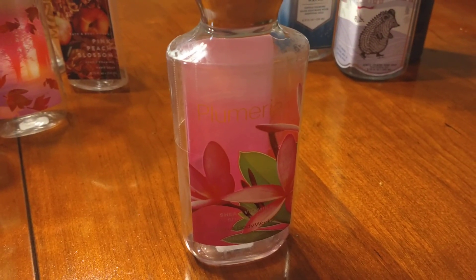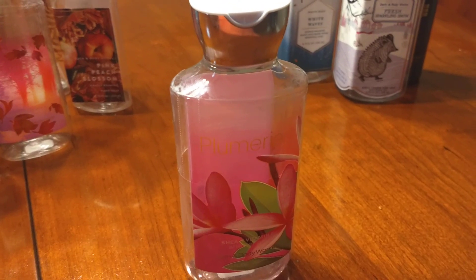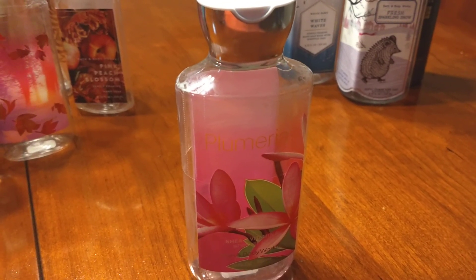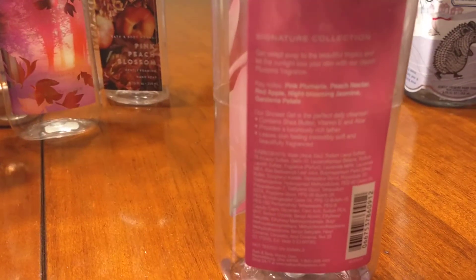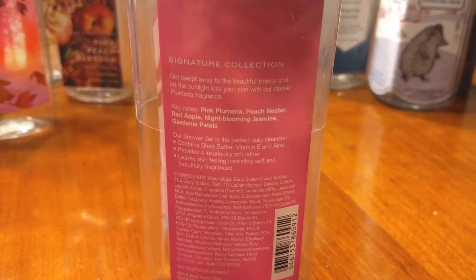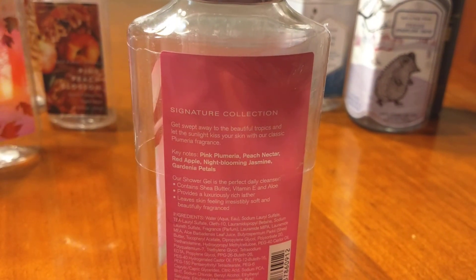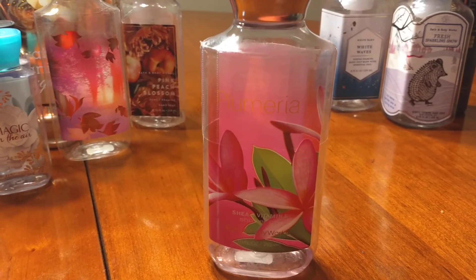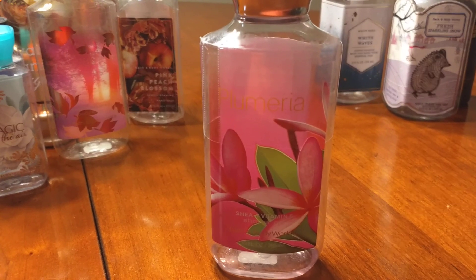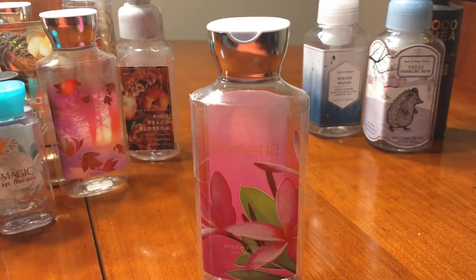This body wash I did not like, and I could not wait to finish and use it up. I didn't feel like returning or exchanging it because we're in the middle of a pandemic and the stores are closed. So I used a lot of it up in the shower or sometimes as a foot soak — it makes the room smell nice when I use it as a foot soak. The notes in Plumeria are pink Plumeria, peach nectar, red apple, night-blooming jasmine, and gardenia petals. I thought because it had jasmine in it I would absolutely love it, but I don't. This is a never-repurchase, never-buy-again for me.